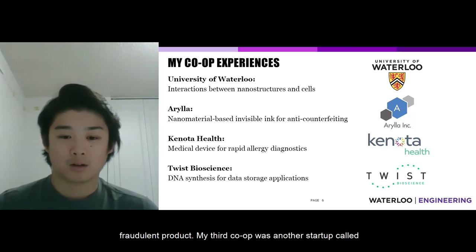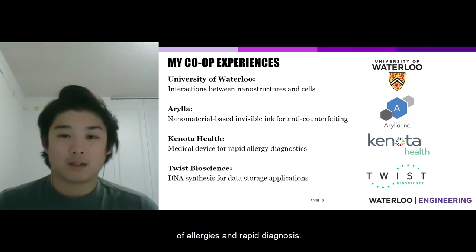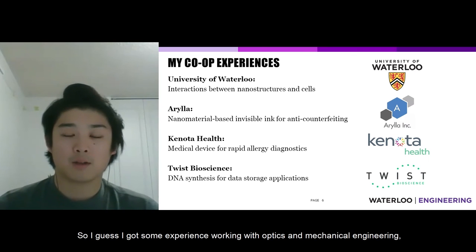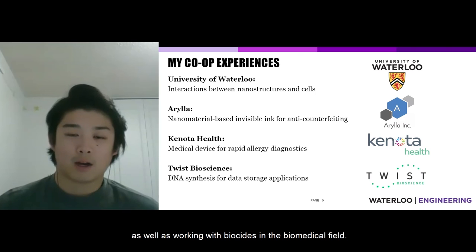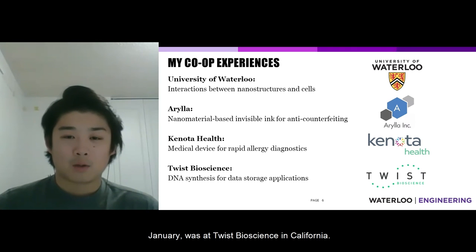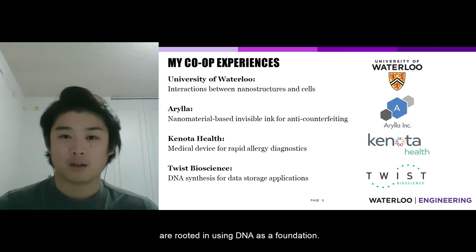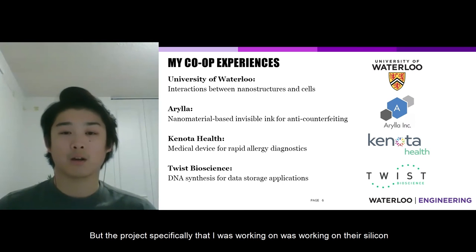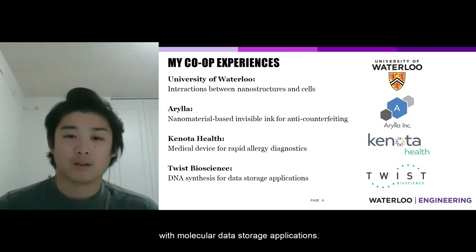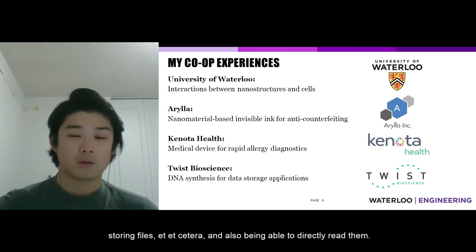My third co-op was at another startup called Kinota Health, where I worked to develop a medical device for rapid testing of allergies and rapid diagnosis. I worked on various components of the device, gaining experience with optics, mechanical engineering, and bioassays in the biomedical field. My last co-op, which I started in January, was at Twist Bioscience in California — a company with many projects rooted in using DNA as a foundation. The specific project I worked on involved their silicon chip platform for DNA synthesis, integrating it with molecular data storage applications: using DNA to store videos, files, and being able to directly read that data.